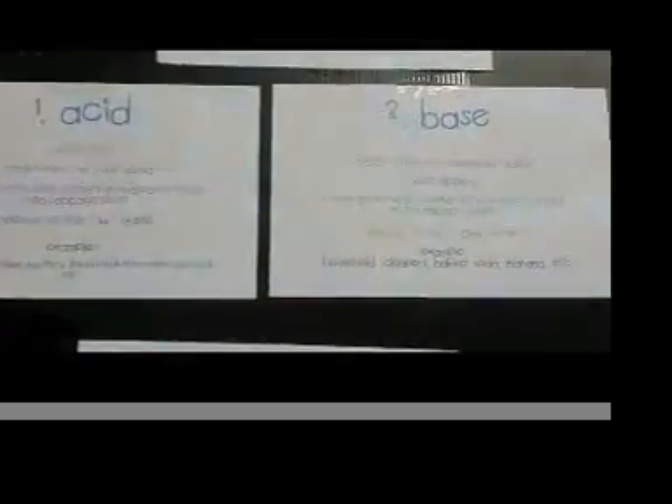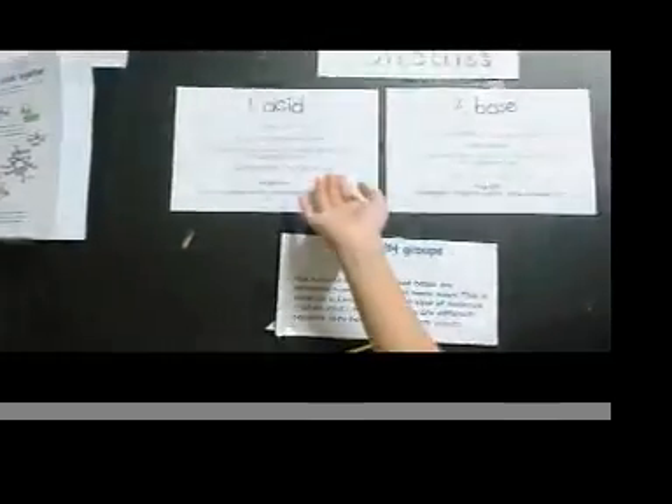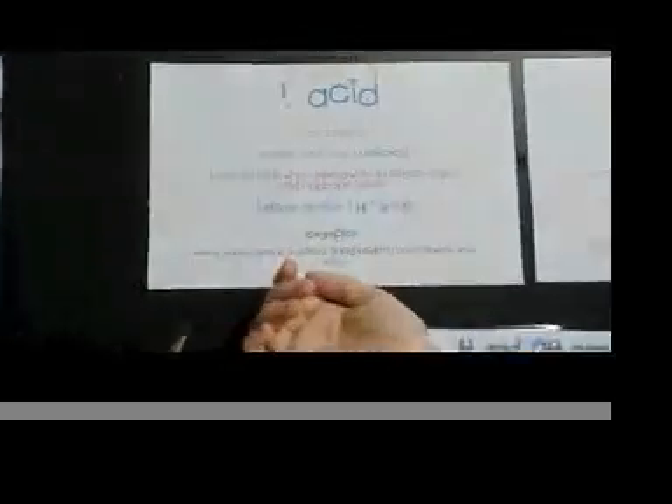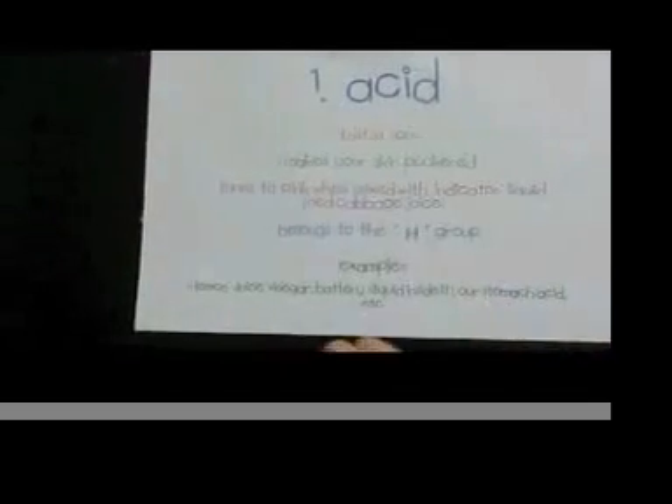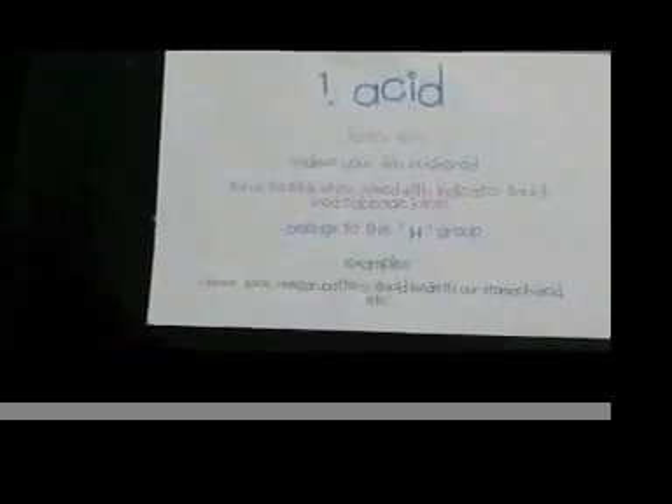In my class, I also learned two special molecules. The first one is acid, the second one is base. Acid tastes sour, makes your skin pucker, and turns pink when mixed with an indicator, which is red cabbage juice, belongs to the H group, and the examples are lemon juice, vinegar, battery liquid, and stomach acid, etc.